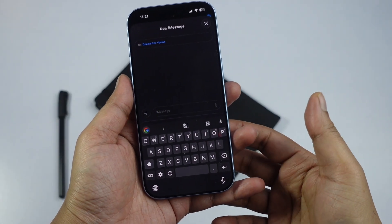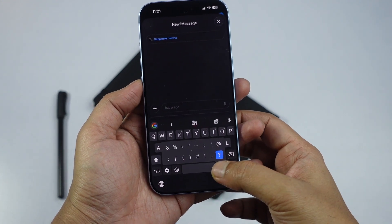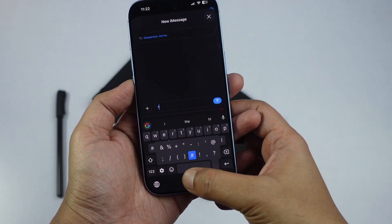In the right situations, it can genuinely save time and improve productivity. Another practical feature is how easy it is to access punctuation and symbols. By long pressing the period key, you can quickly pick from a range of symbols. It is a small thing but it does make typing faster and a bit more convenient.